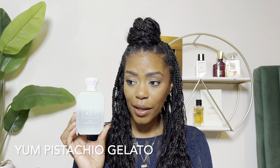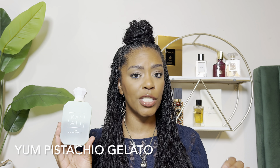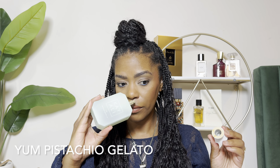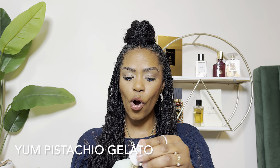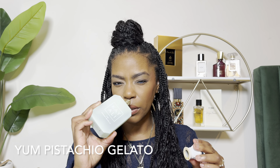Up next is our beloved Kayali Yum Pistache Gelato. This came out last year and also sent the girls in a tizzy. This is so stinking good. There's pistachio, hazelnut, sweet rum, whipped cream, marshmallow, and cotton candy. And you would think that this would be super cloying, but it's not. The rum really comes through and provides some depth to this fragrance. You also get the little nuttiness from the hazelnut. This is absolutely yummy.